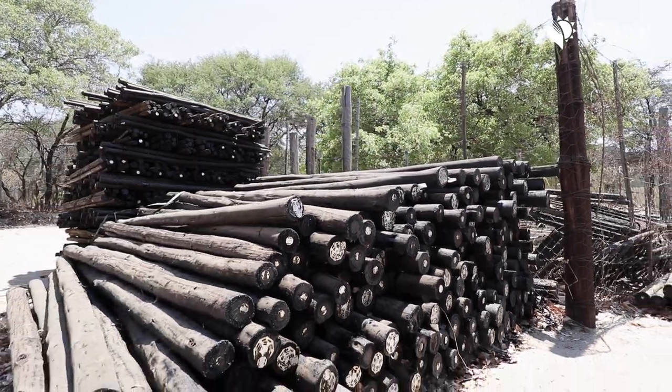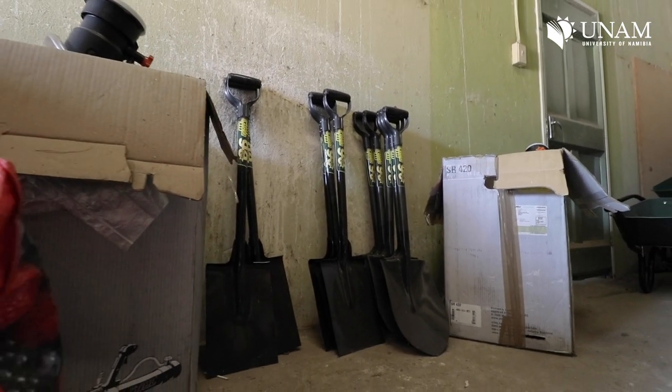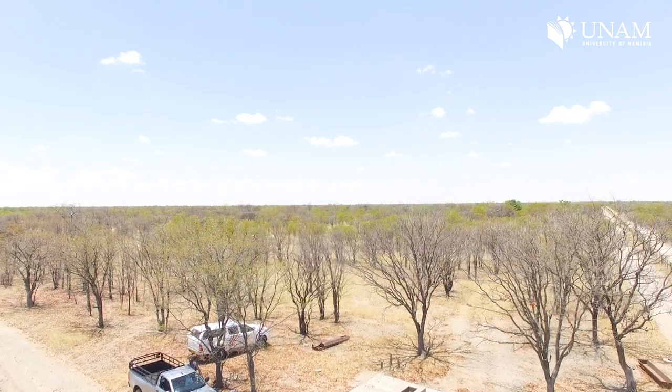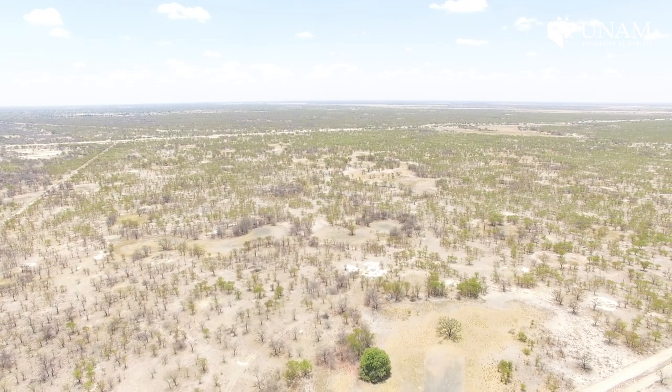The Okongo Indigenous Forest Park project is part of the Phoenix Project, a carbon offsetting initiative between the University of Namibia and Cardiff University. This climate mitigation initiative was started to propagate and plant native indigenous trees. The Forest Park is a new concept in Namibia to develop and restore 100 hectares of dry land forest native to Namibia into a pristine forest, reducing the carbon footprint.